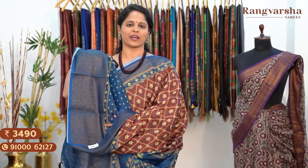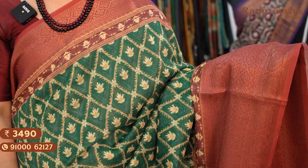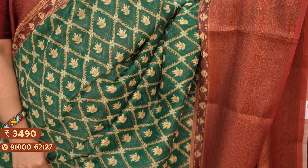The next shade is a green and maroon colour combination Chanderi silk saree with a complete printed body, matched with antique gold zari weave borders on either side and a contrast colour blouse. Saree price ₹3,490, free shipping.